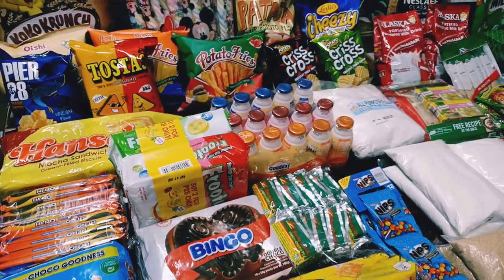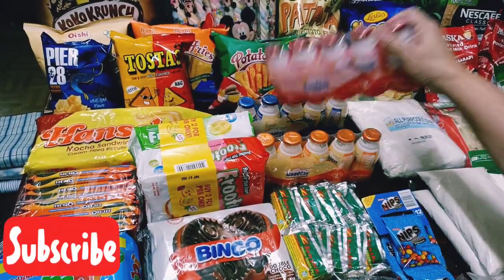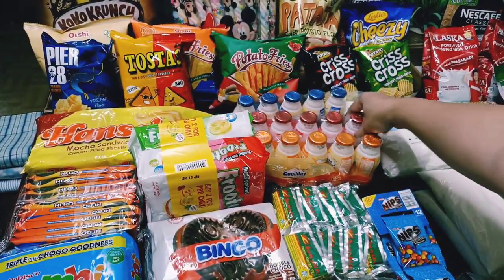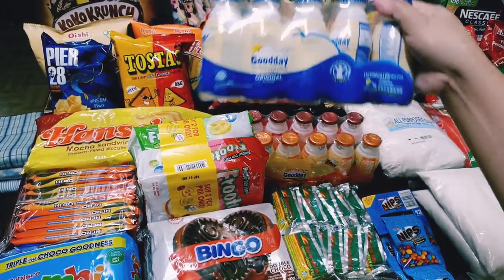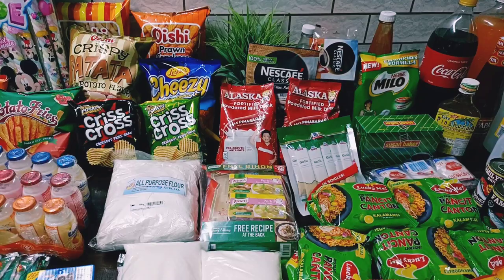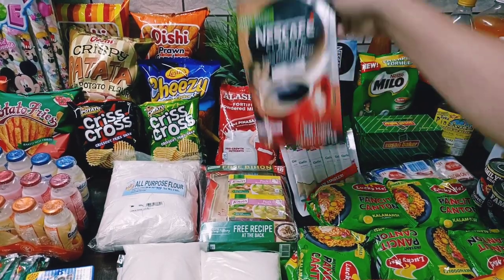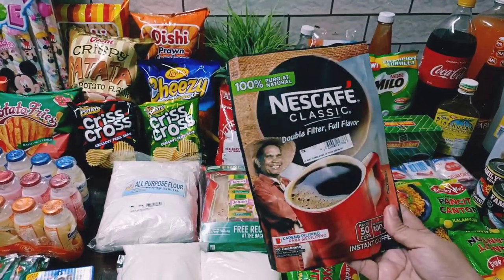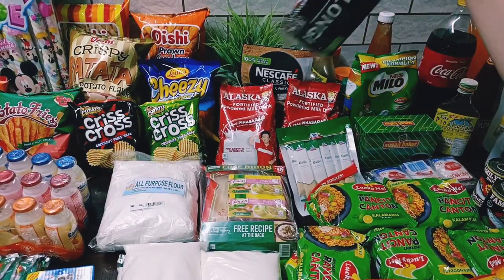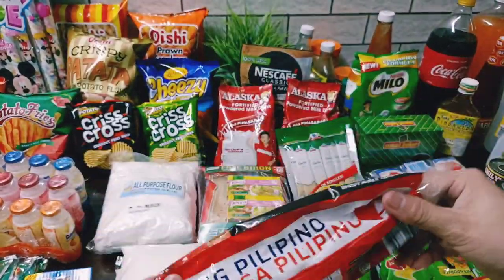Meron din tayong mga biniling ready-to-drink drinks — may mango flavor, strawberry flavor, at original. Bumili tayo ng Alaskan milk dahil yan yung gamit ni Abby na gatas. Isang pack lang ng Nescafe ang binili namin dahil meron pa kaming isa na natira. Bumili rin ako ng Nescafe stick — ito yung dinadala ko sa opisina, yung ginagamit ko at iniinom ko na kape everyday.